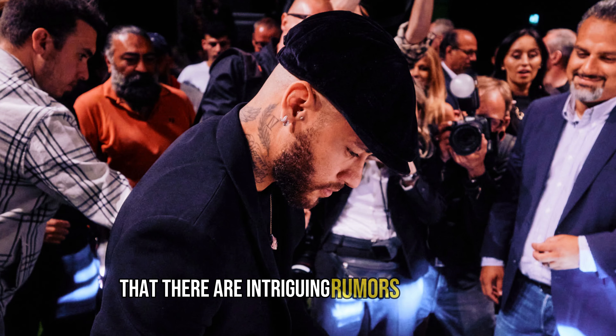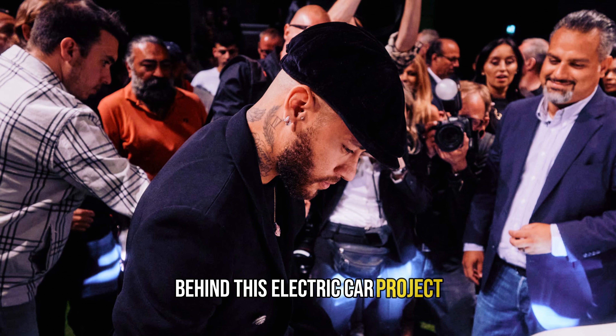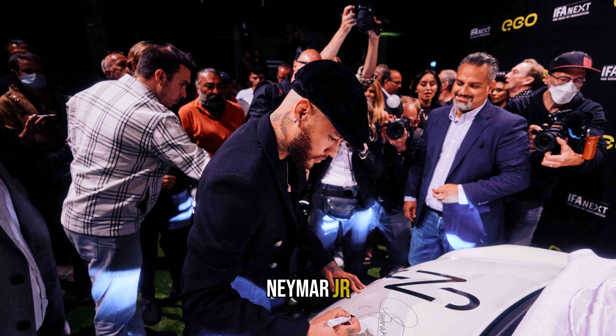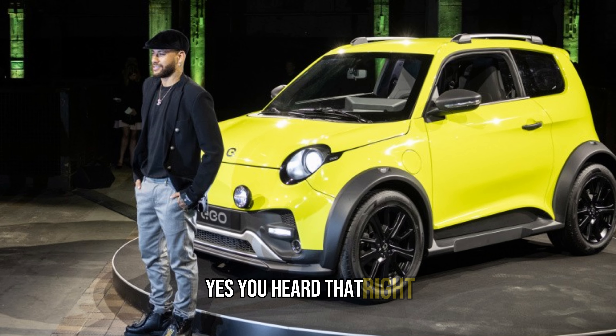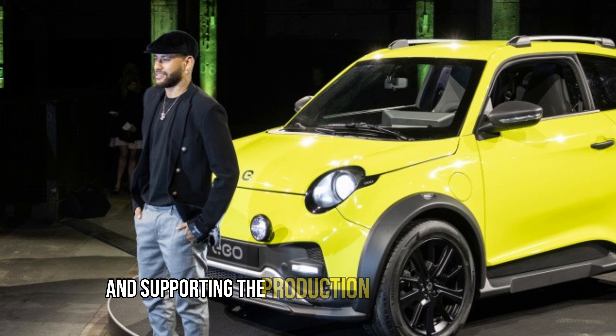Prices may vary in other countries, but the car is poised to make a big impact in various markets. It's worth noting that there are intriguing rumors circulating about a major investor behind this electric car project — none other than the world-renowned soccer star Neymar Jr.